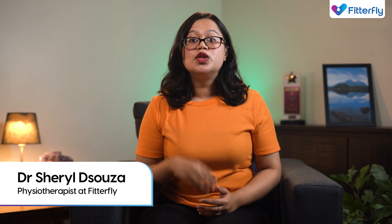Hi everyone, I'm Sheryl, Physiotherapist at Fitafly. Starting a regular, moderate-intensity exercise routine can help in managing obesity, which leads to improving your body's response to insulin. This will further help in controlling your blood sugar levels.